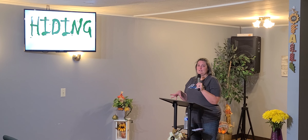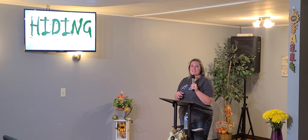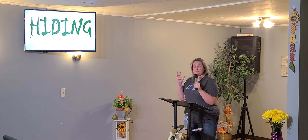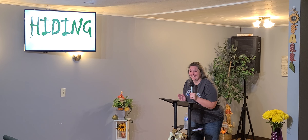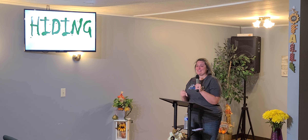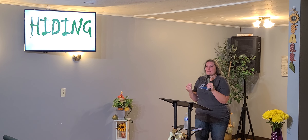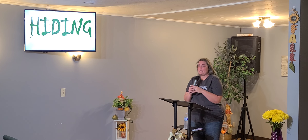Anybody who knows me well — my husband being the one who knows me best — knows that the only thing that makes me super mad and angry is if I get hurt, and that is true physically as well as spiritually or emotionally. If I stub my toe, I get really mad. If something hurts, I get mad. I am the same way if somebody hurts my feelings, if somebody says something ugly, if somebody forgets something — if I'm hurt, I get mad.